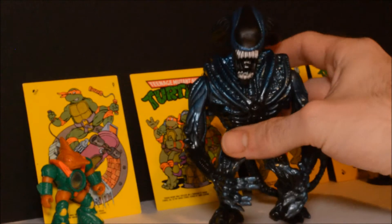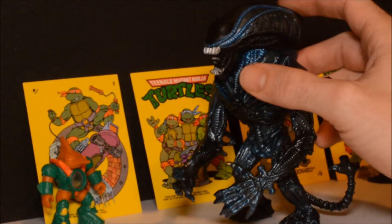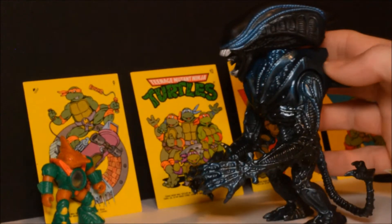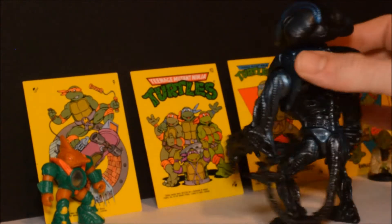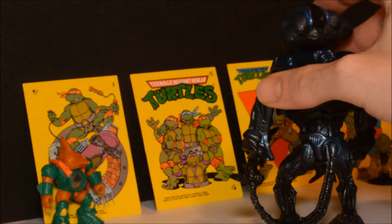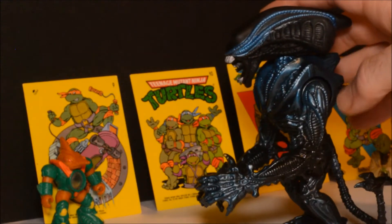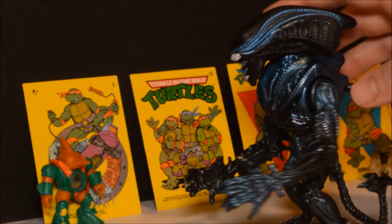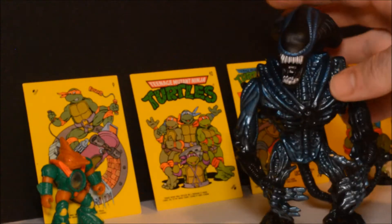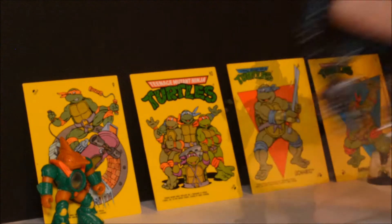To start with we've got some Kenner stuff — some of the alien action figures. Don't recall the names for these specific aliens but they're all pretty cool looking. This one has a gimmick with these pieces on his back. You can see how that works — pretty cool figure, a lot of nice detail.